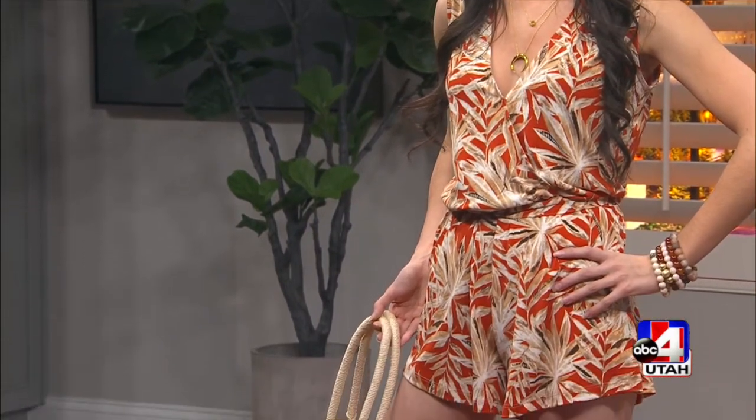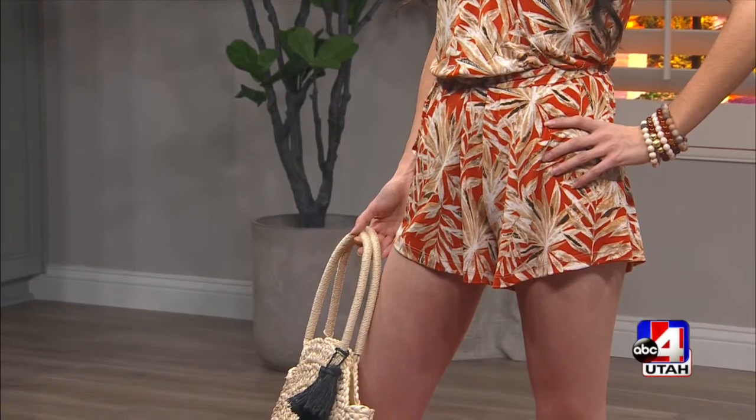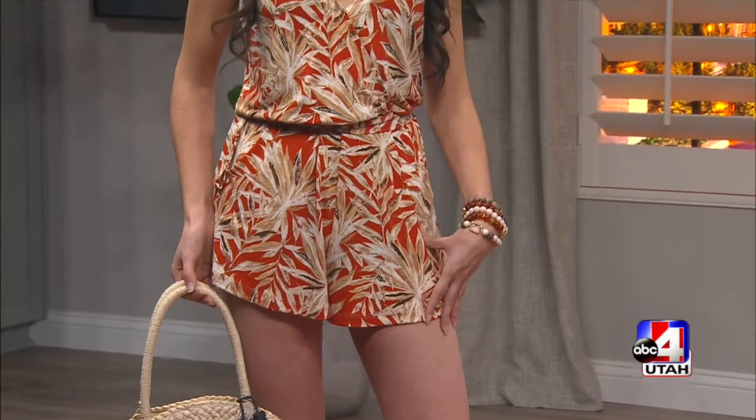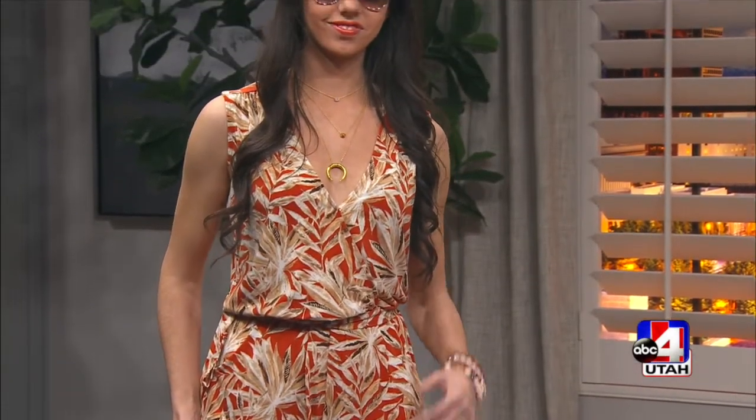The fabric for so many of these rompers and jumpsuits is so thin — it's just easy to wear and easy to pack if you're going on vacation. What I love about this particular designer Veronica is that her fabrics do not wrinkle. So you can pack it in your suitcase, get to your destination, take it out, and you're good to go.